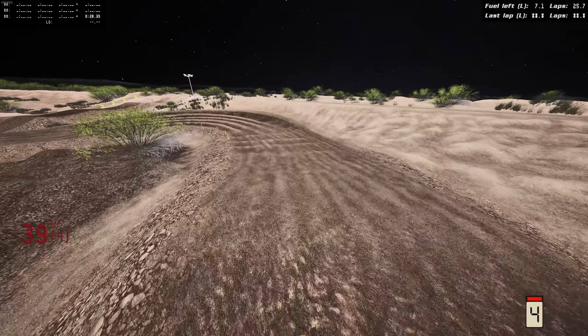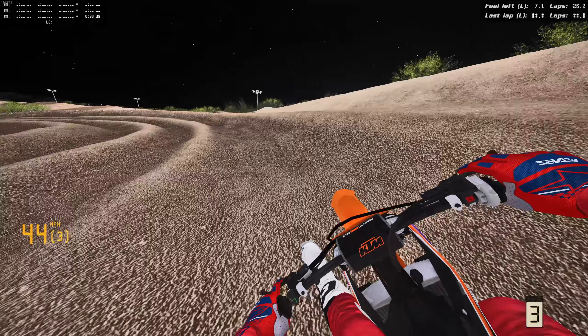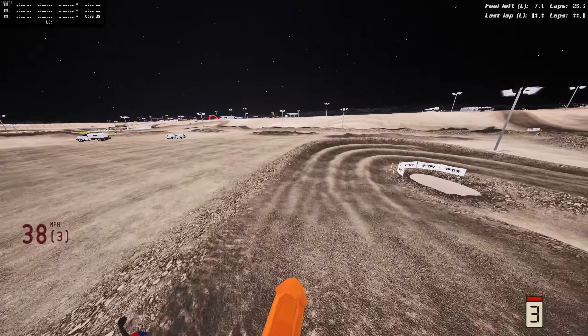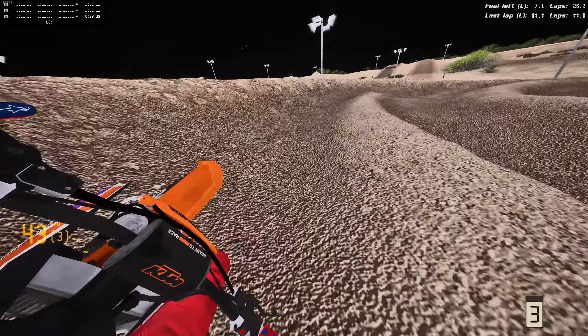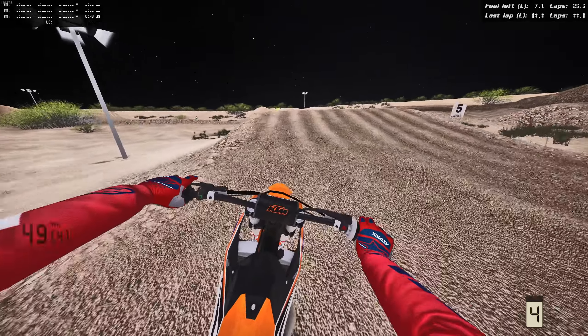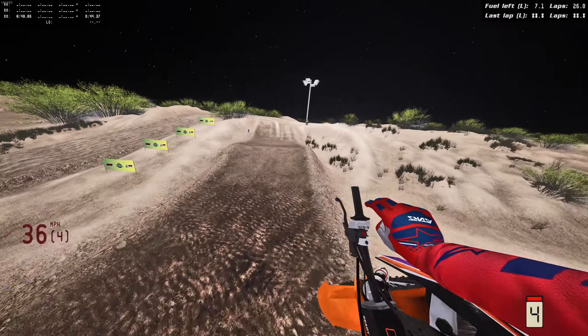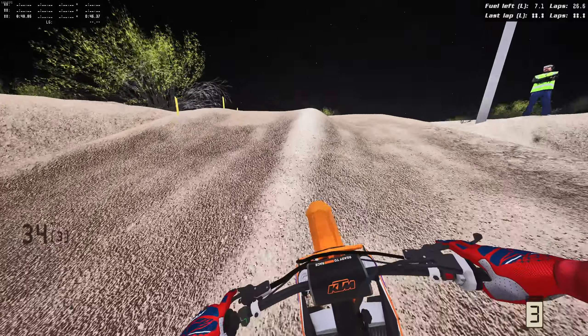I have done a couple videos on the 2024 KTMs — I think a 250 and then a 125 before — but those were made by a different person. Now we're on these new ones. I think this came out like a day or two ago, so pretty freaking cool to see this. I'm personally a fan of the new KTMs' look; I think they look freaking sick.